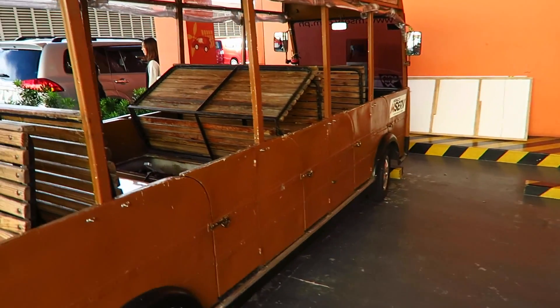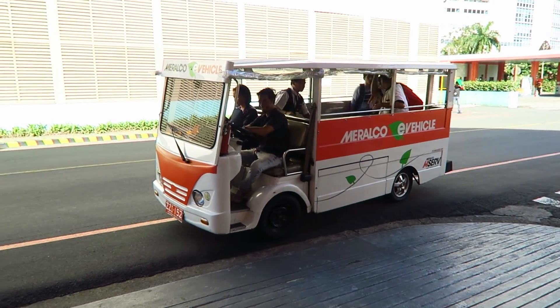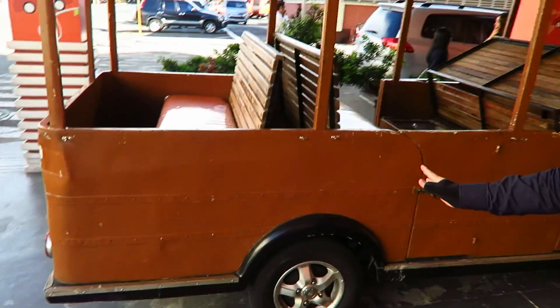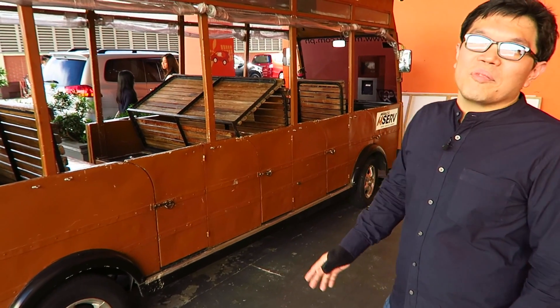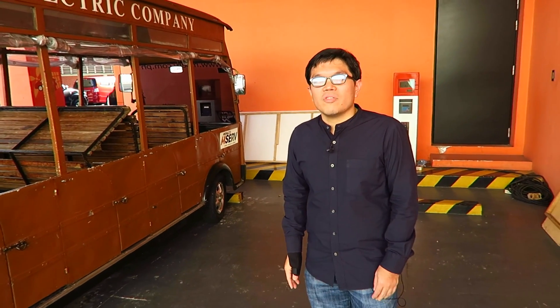There's another shuttle over here. This one looks a bit newer — it is newer, actually. The design for this shuttle was customized. Meraco in the olden times used to run the bus service. This is called the Trendvia — the Meraco Trendvia. We basically customized this to look like the old Trendvia.